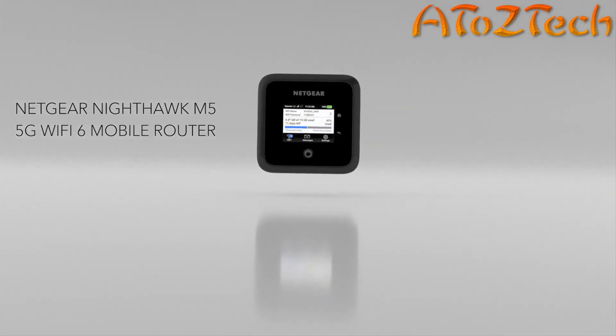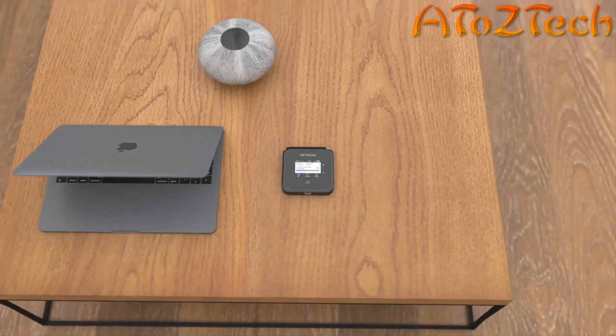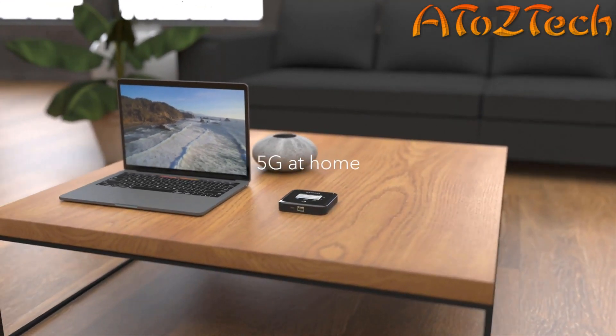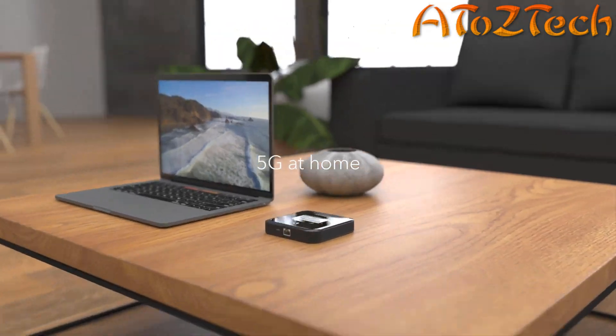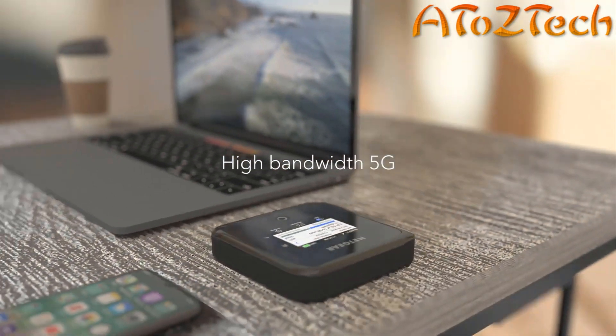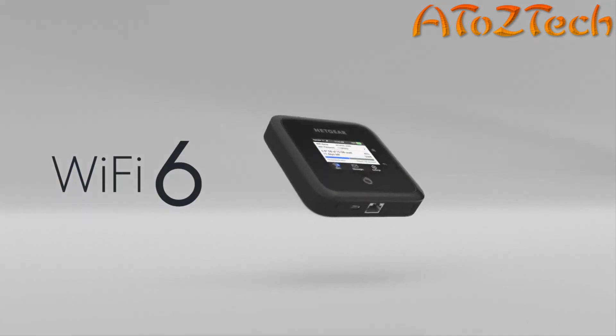Looking for secure personal Wi-Fi everywhere you go? Meet the Nighthawk M5 mobile router from Netgear, designed to deliver blazing-fast 5G to all your Wi-Fi devices. Connect the Nighthawk M5 to your existing home router for Wi-Fi with 5G speeds. Stay connected securely on the move and get high-bandwidth coverage wherever and whenever you need it.